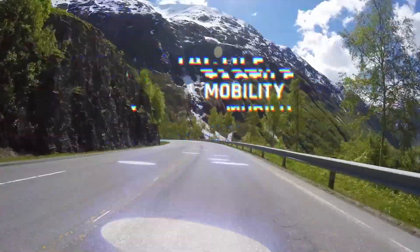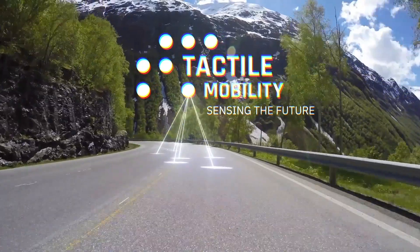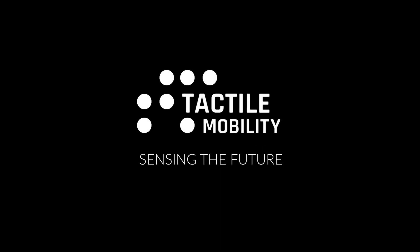Discover how Tactile Mobility's virtual tire wear sensor can transform your tire monitoring strategy. Contact us today to learn more. Tactile Mobility — sensing the future.